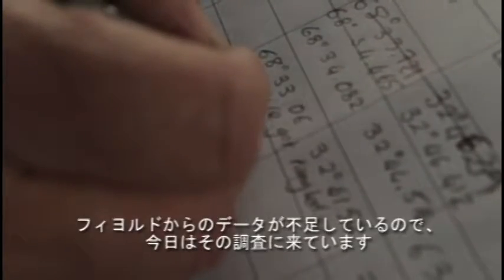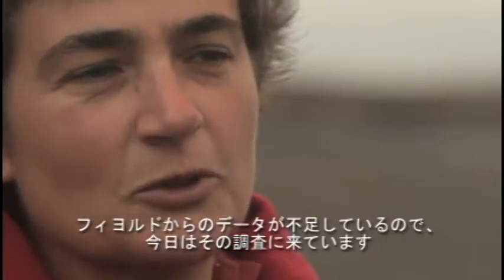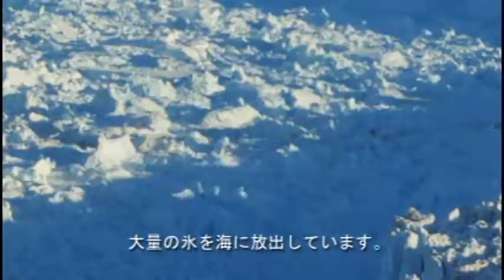But what we're missing are the measurements from the fjords, which is what we're trying to get at. Like many other glaciers in Greenland, Kangalusawak is not only flowing faster but is also retreating, releasing massive amounts of ice into the ocean.